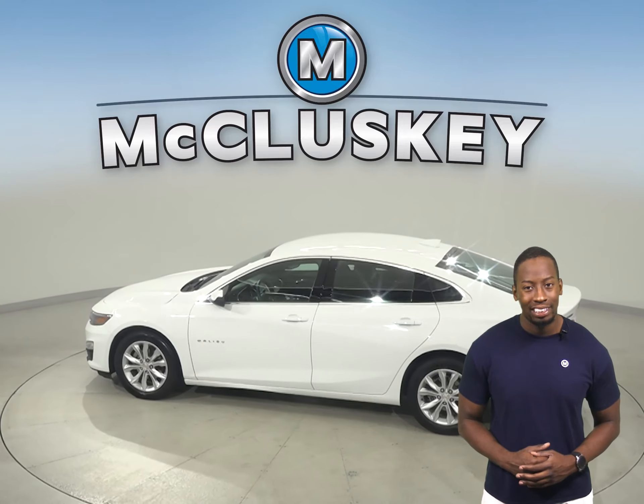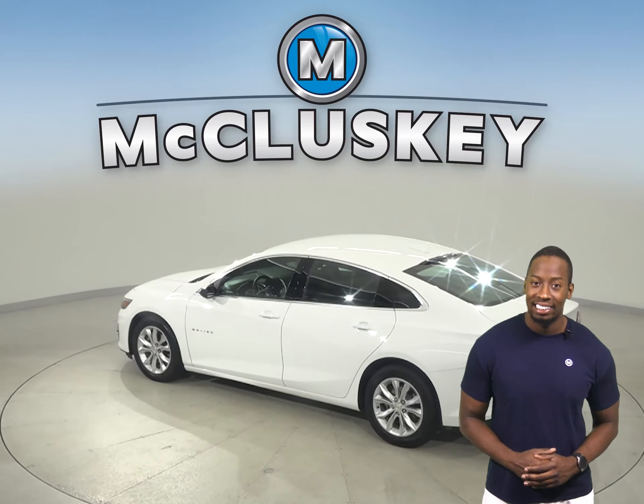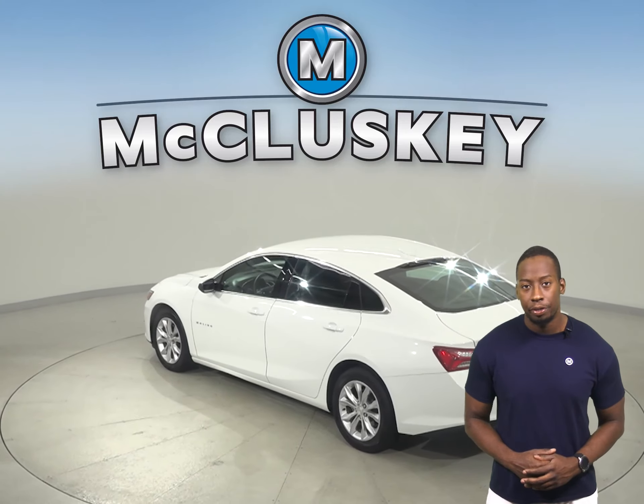For your entertainment, there's AM-FM radio that's Sirius XM ready, as well as Bluetooth connectivity.